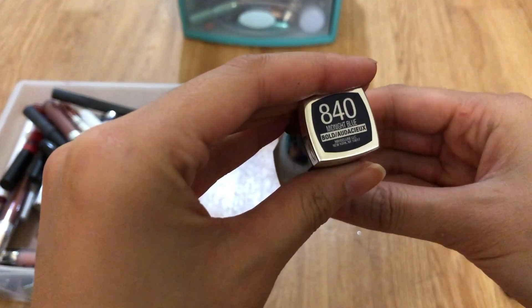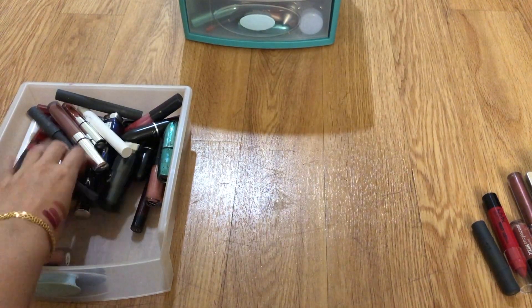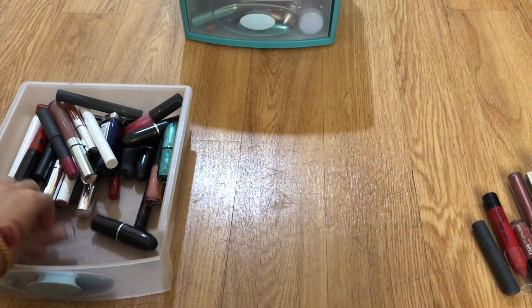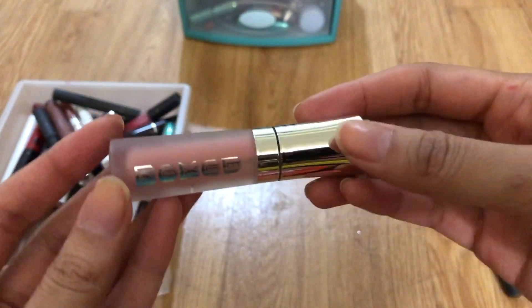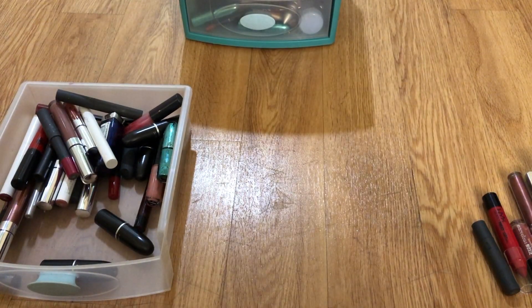Another blue Maybelline lipstick — keep. A green Maybelline lipstick — keep. I like keeping a couple of random colors in case I'm feeling adventurous. This is a Buxom gloss that I got from a set; I've actually used it quite a bit, so I'll keep that.